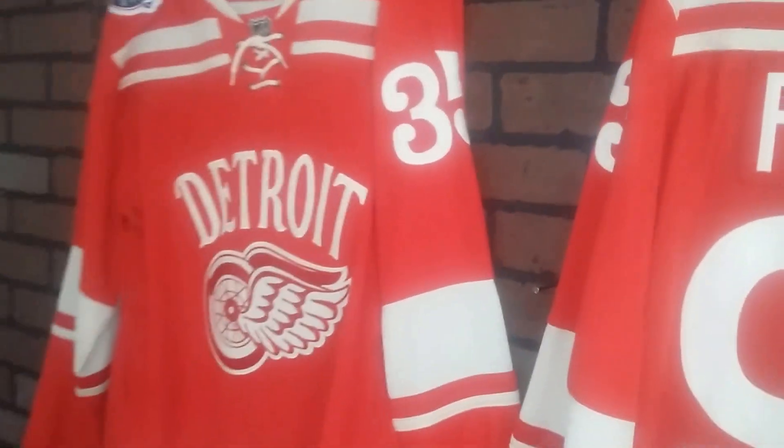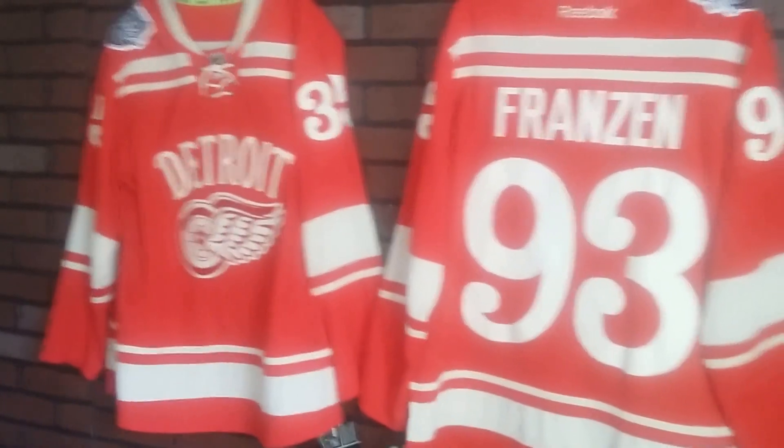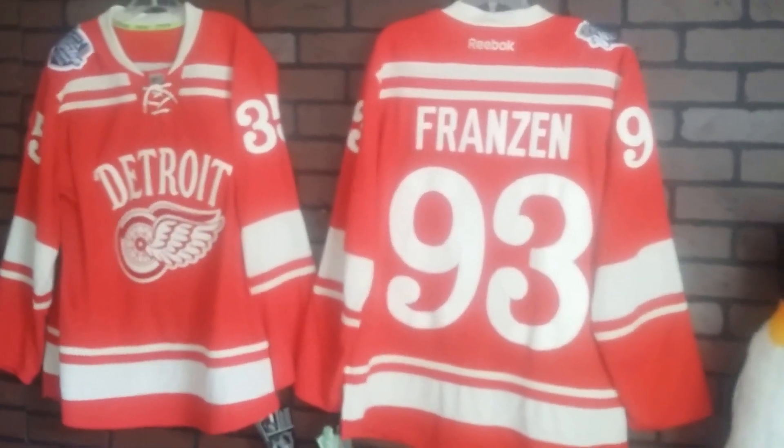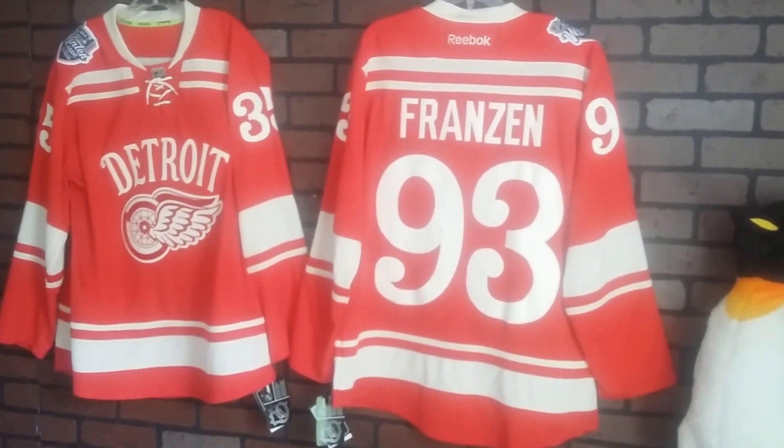But the Big House — Detroit Red Wings 2014 Winter Classic version. Retail version, authentic hockey jersey, Indonesian made by Reebok. Thank you.